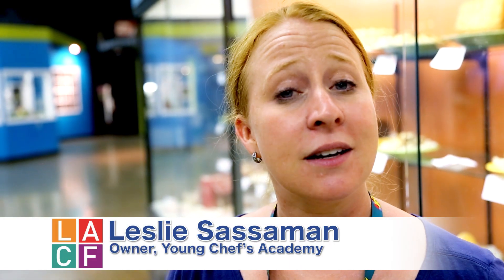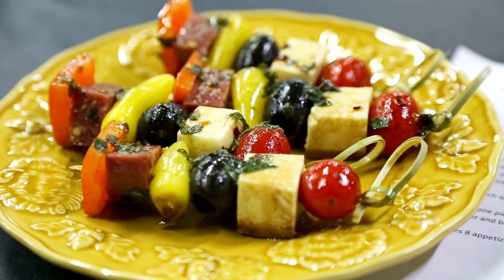The competition today was everything on a stick. We had three different categories: main dish, appetizers, and desserts.